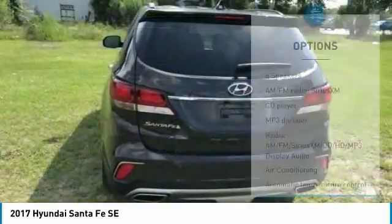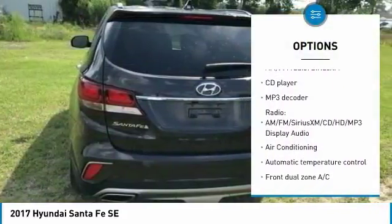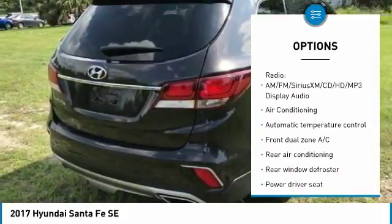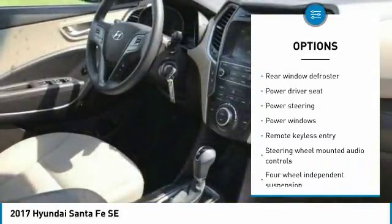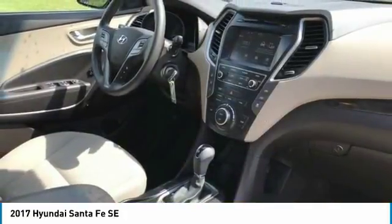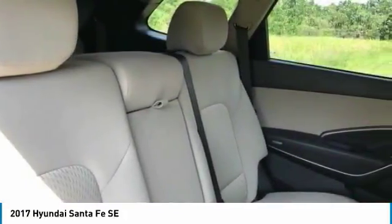Here are some of this vehicle's great options: backup camera, stability control, traction control, anti-lock braking system, steering wheel audio controls, keyless entry, Bluetooth, dual airbags, air conditioning, and adjustable steering wheel.